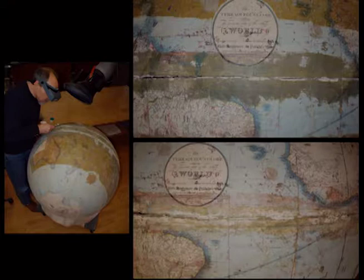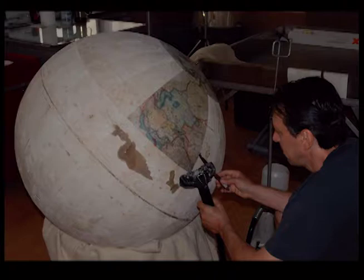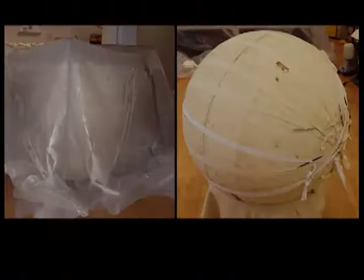Overpaint removal on the Malby Terrestrial was carried out in collaboration with paintings conservator John Franco Pocobene to determine a solvent system. This required a battery of solvents including ethanol, acetone, and xylene. The removal exposed salvageable areas of original design but also revealed extensive paper losses. Losses like this commonly occur where the sphere rubs against the horizon ring as it rotates in the stand. The paper gores were removed from the entire surface of the terrestrial globe and from areas around isolated losses in the celestial globe using a handheld steamer.